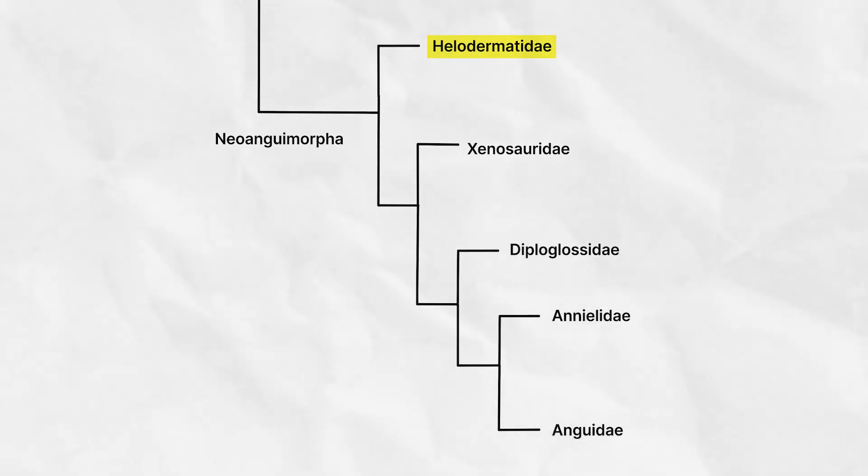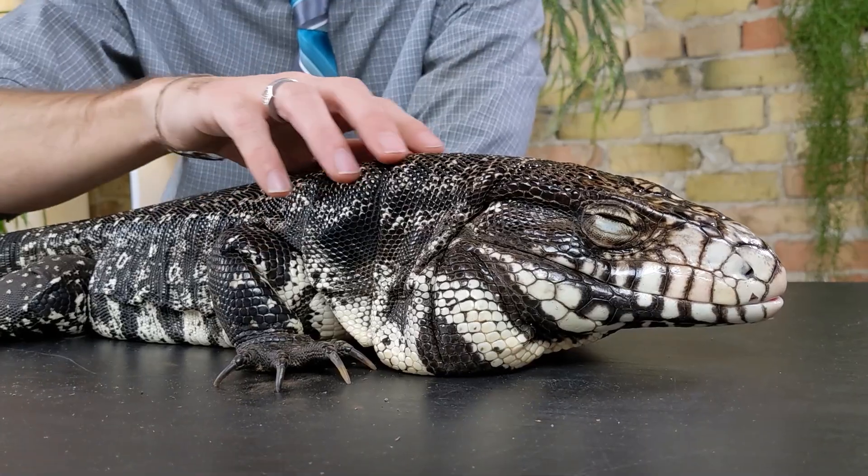Let's talk about the last family in the Anguimorpha — the most distantly related member of the Neoanguimorpha, but the most notoriously venomous lizard in the entire world: the family Helodermatidae, the beaded lizards. This family includes what is quite possibly my favorite non-snake lizard native to the United States — the Gila monster, which is kind of the runt of beaded lizards, growing no larger than about 22 inches. Some of the other beaded lizards get up to around a meter long, perhaps even longer. Other than Komodo dragon, Gila monster has to be the next most common guess for what Gus Gus is.